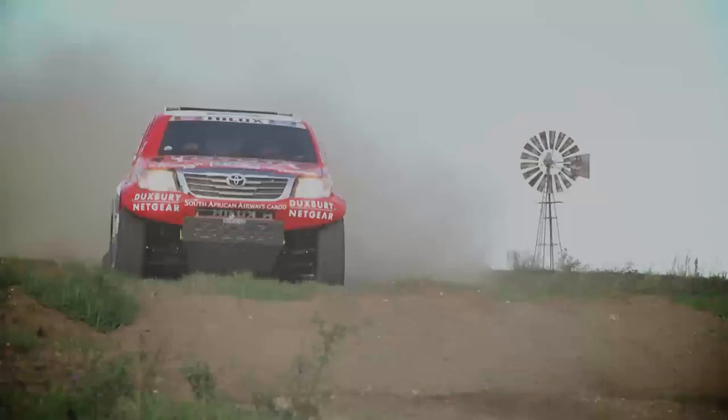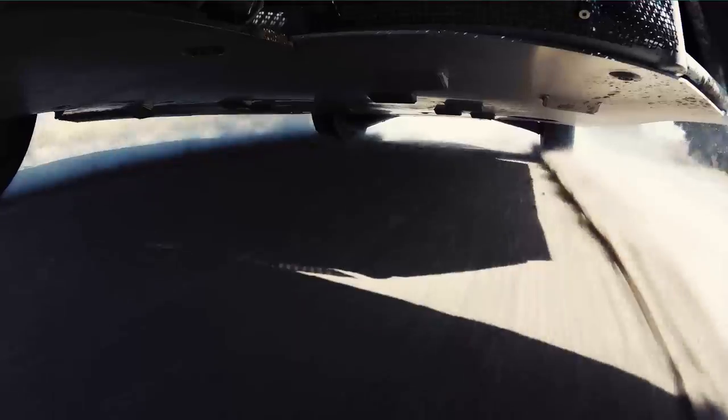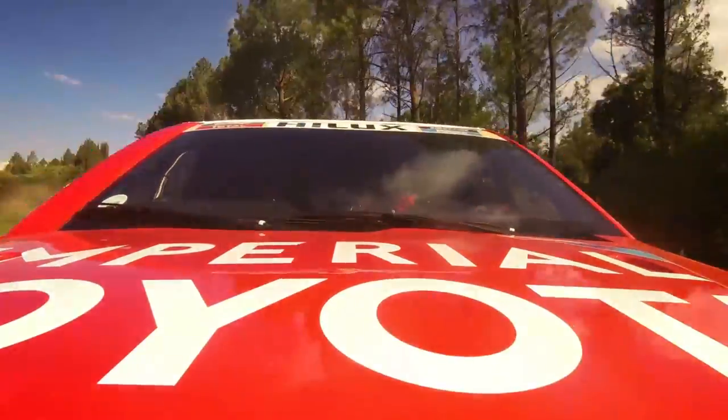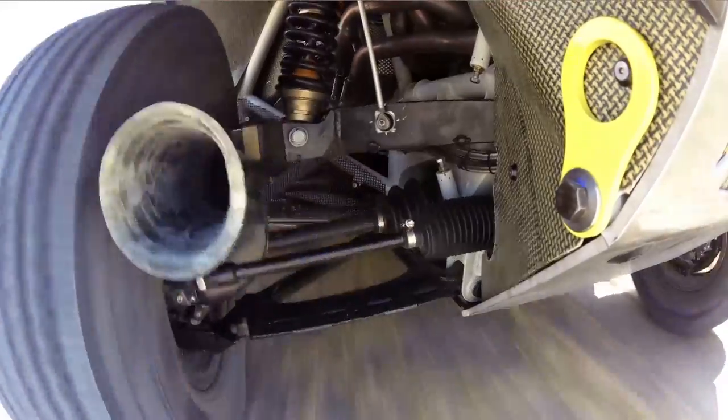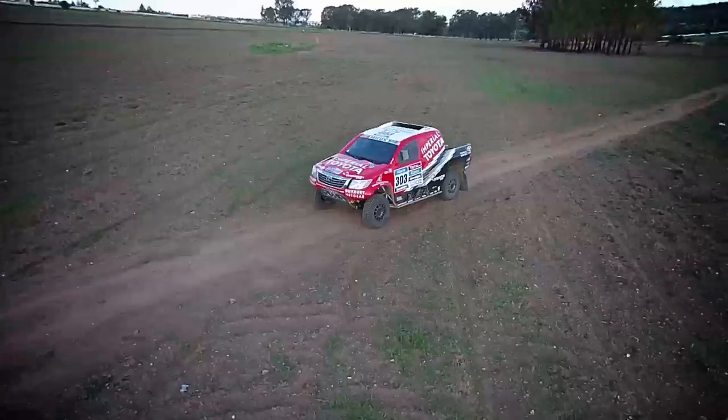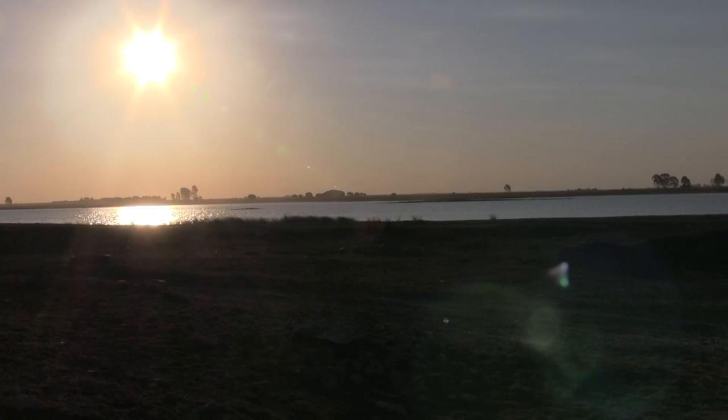We will go to fight for the podium and I think with this car we have got the right weapon to do it. Winning the Dakar is not easy. There are a lot of people trying. But I think this will give us our best shot yet.